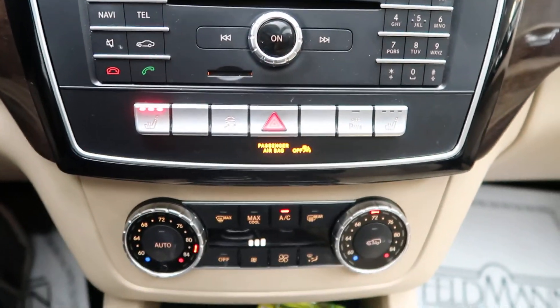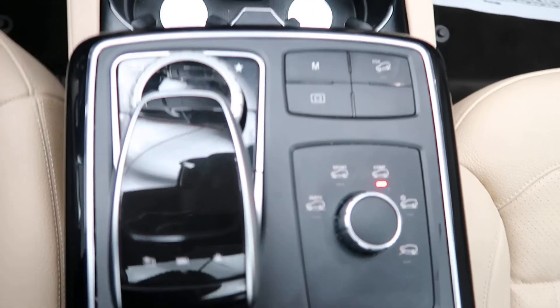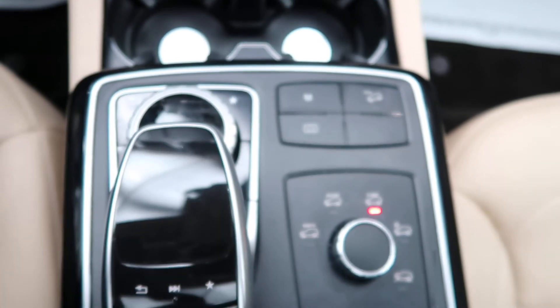Heated seats, dual climate controls, cup holders, a touchpad and wheel for our infotainment center, and dynamic selects for our different driving patterns.